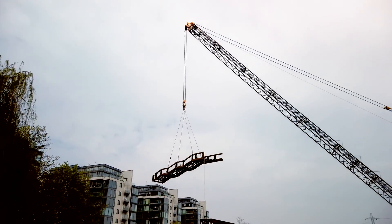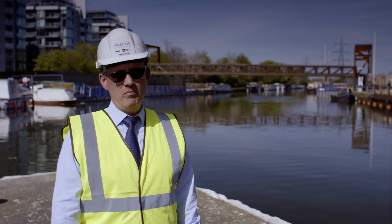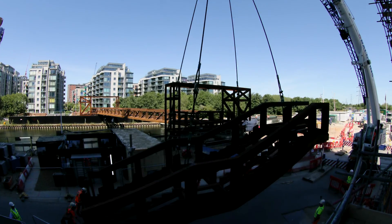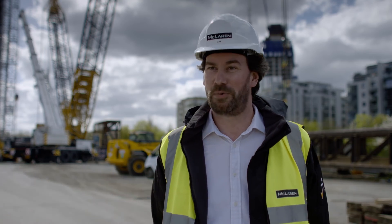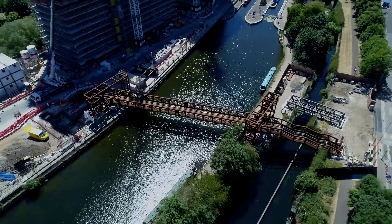It'll rust down to a very nice orange rusty colour and it'll look fabulous, but it means it's totally maintenance free. I think the completion of this canal bridge will have a lot of different meanings for different people, but for me, when I walk across it, I'll be able to remember all the effort, hard work, and passion that goes into building something like this.